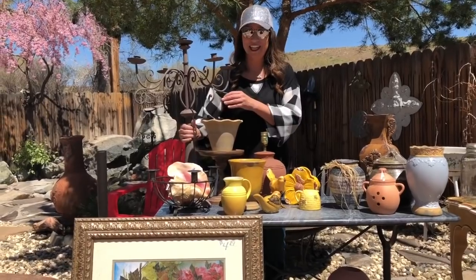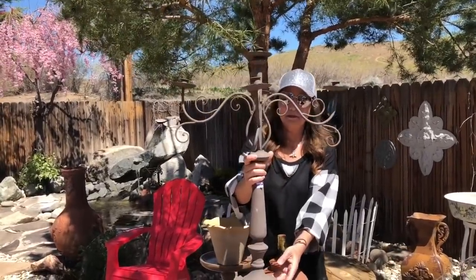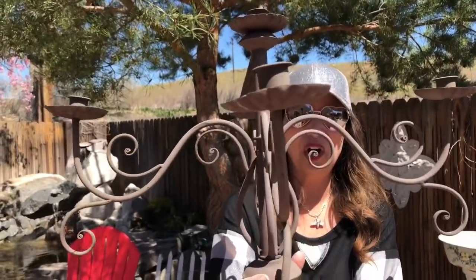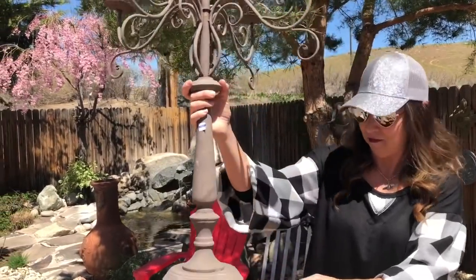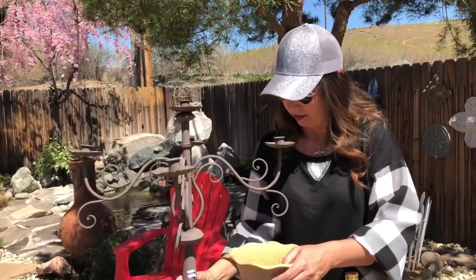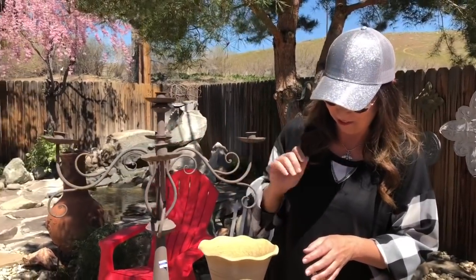Our first thing up on the table is this awesome candelabra — it is metal, and it was $3.19. We already know exactly what we're going to do with this; it has a rusty kind of finish on it already. This is going to be a DIY video that we will share with you guys. Everyone was stopping us in the Goodwill going, 'Oh my gosh, did you just pick that up in here?' So yeah, we thought it was a good find.